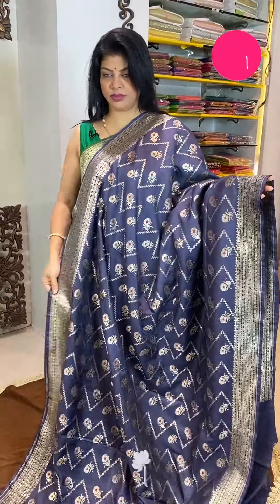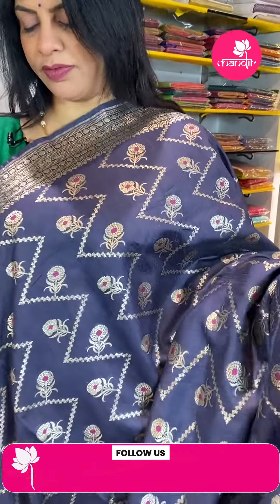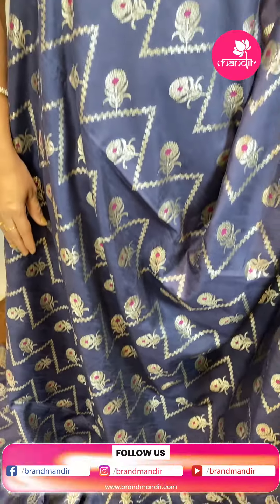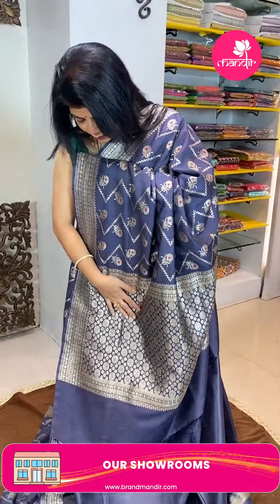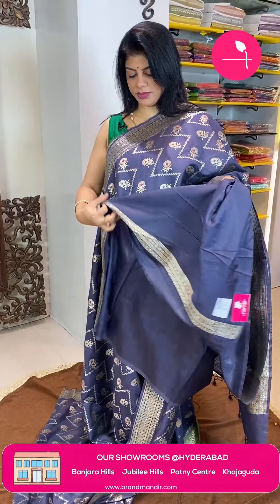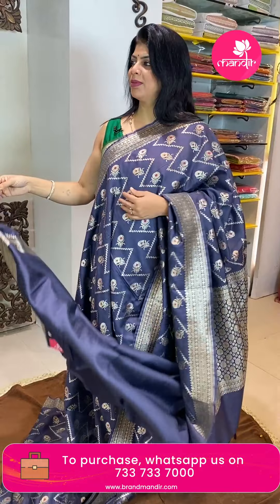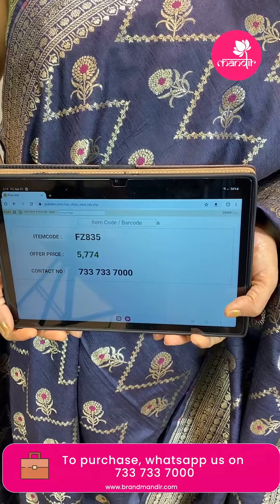Next saree — navy blue matka tassar. Zig-zag weave with florals and stems. Border with florals in blocks and floral vines. Pallu with florals in small and medium size. Blouse self with border. Pricing is 5,774 and FZ835 is the code.